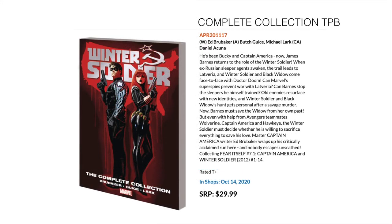Then we have Winter Soldier, a complete collection trade. This collects one of the pieces of Brubaker's epic Captain America run and specifically focuses on Bucky and the Winter Soldier. It collects Fear Itself 7.1: Captain America as well as Winter Soldier from 2012, issues 1 through 14.